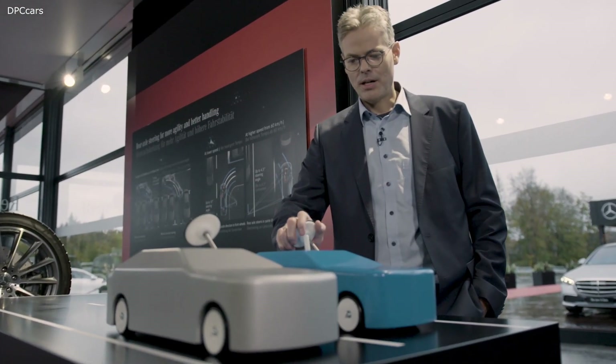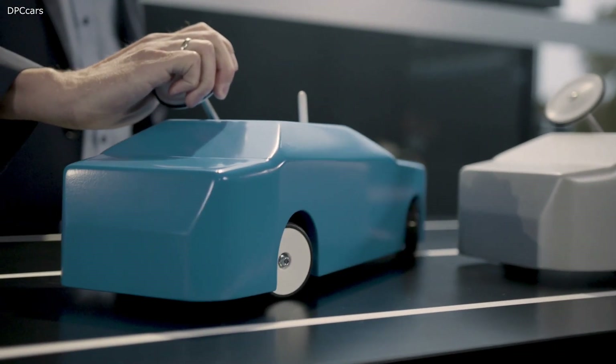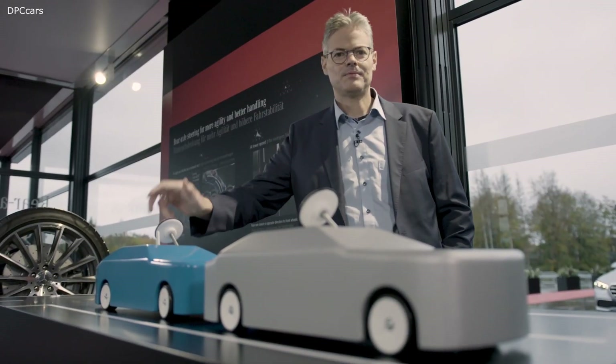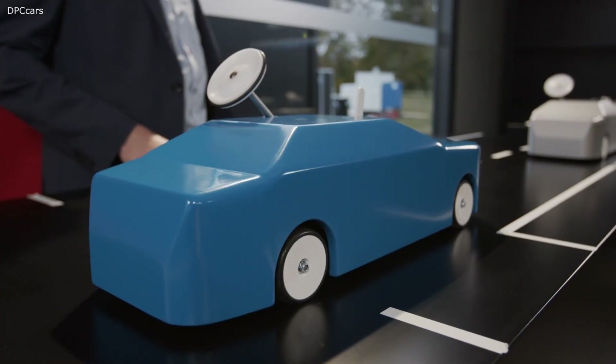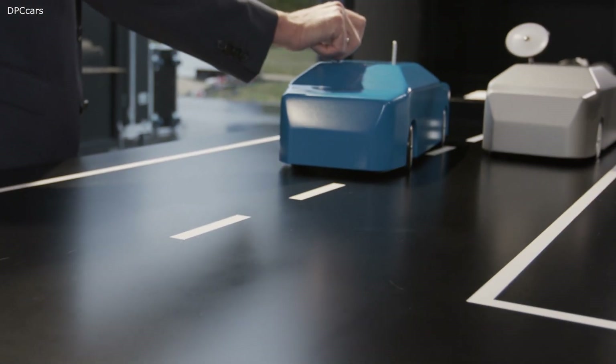As you can see here, parking is really easy. The wheels steer in the opposite direction. At higher speeds, the wheels steer in the same direction, and this leads to more stability and safety.